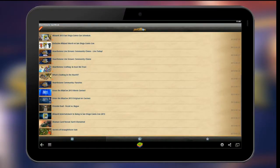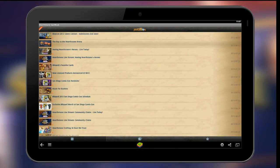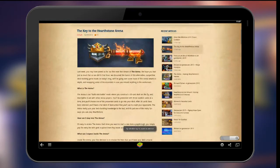The app ties into the official Hearthstone site, pulling the latest news and articles right to the main screen. From here, tapping any link will take you straight through to the article in your preferred web browser on your device.